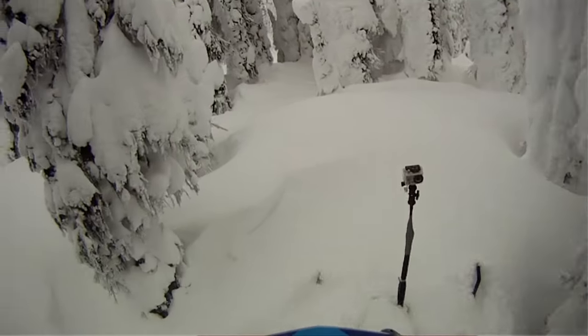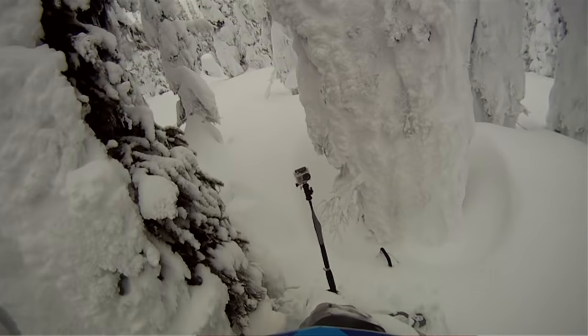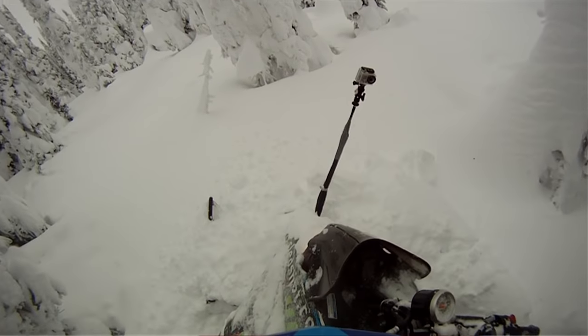Depending on the type of terrain, if it is steep terrain where there could be avalanches, make sure you're dealing with it one at a time, by yourself. No need to put two people at risk - get a couple of people up on the slope and then not have a rescuer in that scenario, or have two people buried.